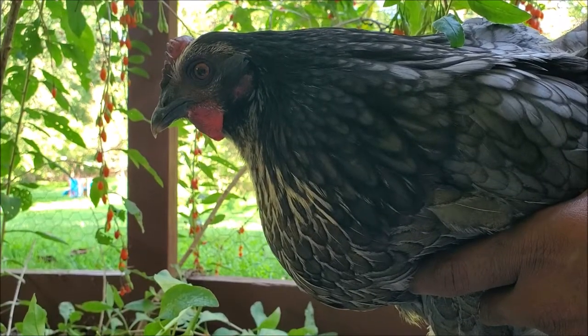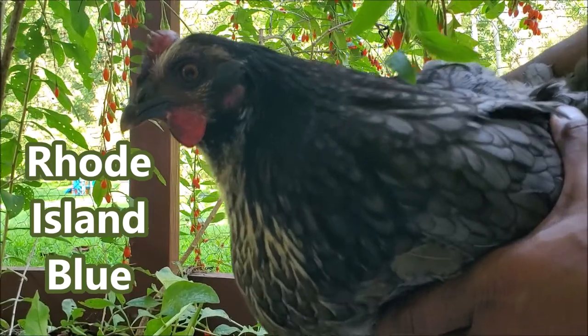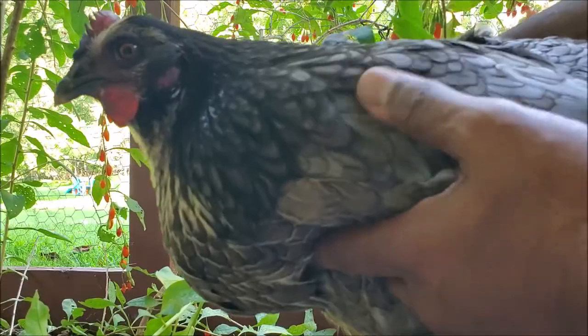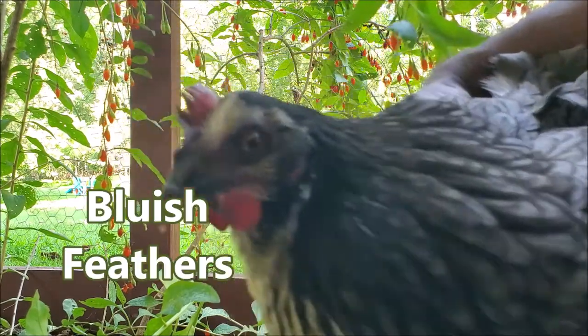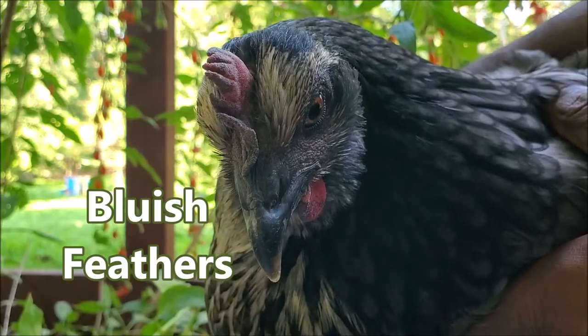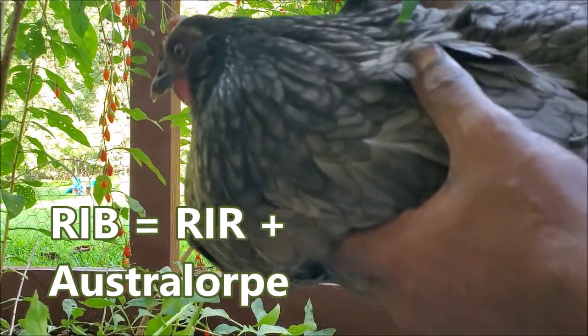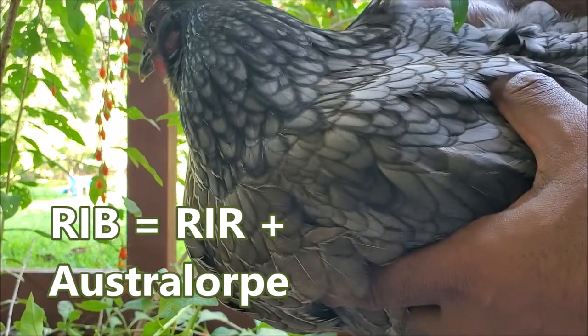All about chicken breeds in under a minute. This is a Rhode Island Blue — similar to the Rhode Island Red but just the blue coloring. It's more on the gray side, but you can see even the comb and all the facial features have a blue tint to them. It's a beautiful bird.